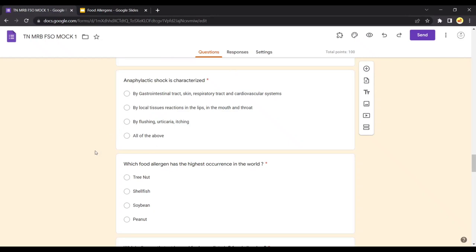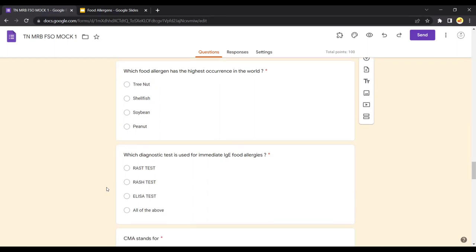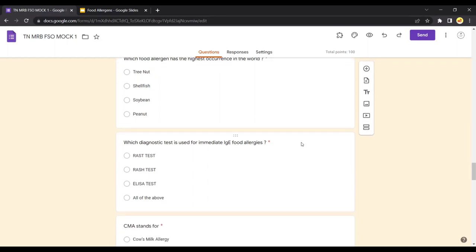Question: Which food has the highest occurrence of food allergy in the world? The answer is peanut. We have seen that the occurrence of allergies is highest in peanut and lowest in soyamine. The RAST test is used for immediate IgE food allergies — it involves a blood test and identifies the IgE antibodies produced due to consumption of food containing food allergens.